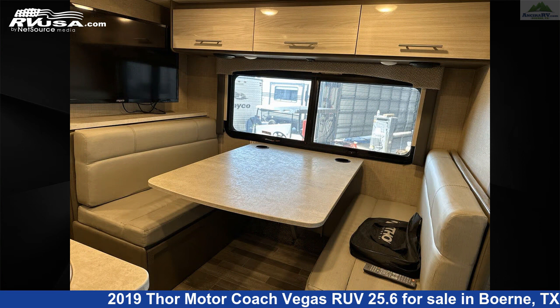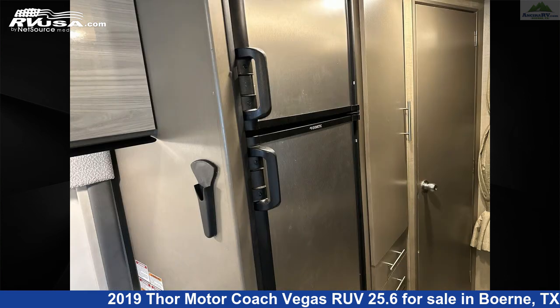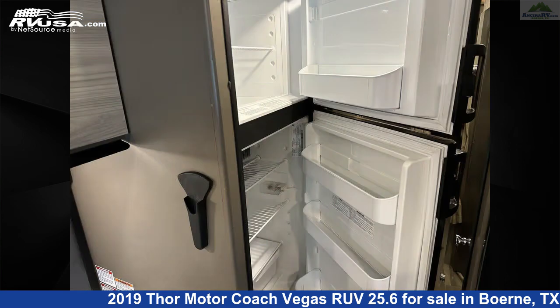This 2019 Thor Motor Coach Vegas RUV 25.6 is built on a Ford E450 chassis and is powered by a Triton engine. For more information and pricing on this unit, and to see all units available, visit us today.